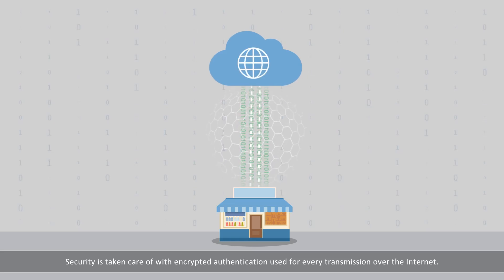Security is taken care of, with encrypted authentication used for every transmission over the Internet.